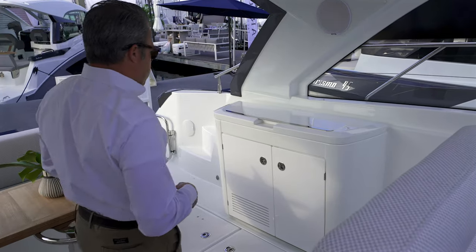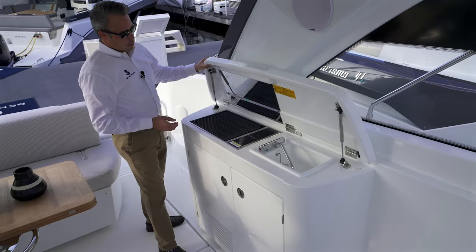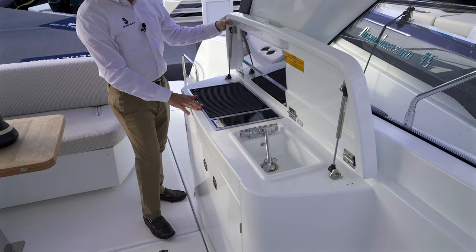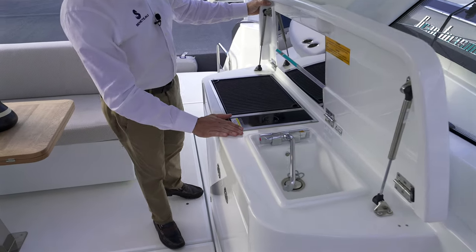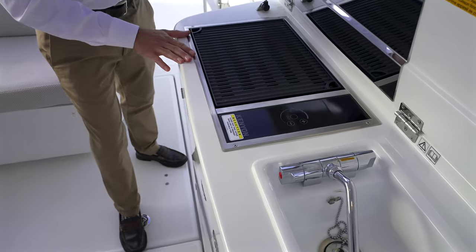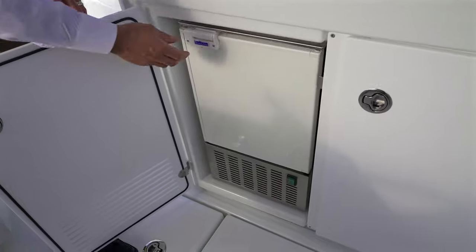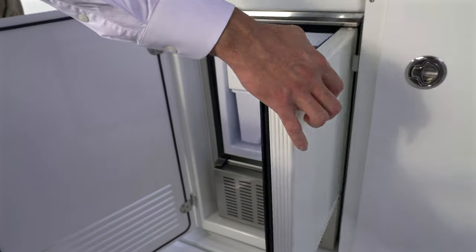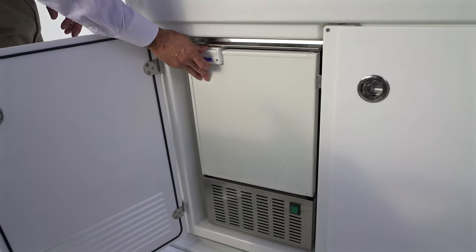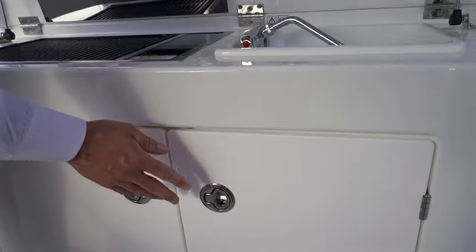Another awesome feature on the new Gran Turismo 41 is this new wet bar. We've got a great Kenyan cooktop — low smoke, no fire. It is really easy and clean to cook some hot dogs and hamburgers. We've also got the wet sink. Another feature on this boat is the optional ice maker. If you're on a boat like this, you're doing a lot of entertaining, so having available ice is a big deal. And there's a trash compartment as well.